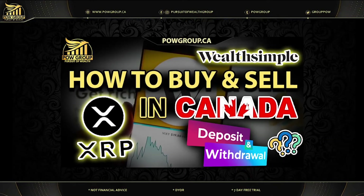Hey everyone, it's Rod with POW Group. Welcome back to The Pursuit of Wealth, your home for MJ stocks, crypto assets and interviews. Today is Monday, July 24th. In this video, by popular request, we're going to go over a tutorial explaining how to buy and sell XRP in Canada using Wealthsimple — no fees. You can buy stocks, buy crypto, there are tons of assets to choose from, and we'll talk about buying and selling versus deposits and withdrawals.